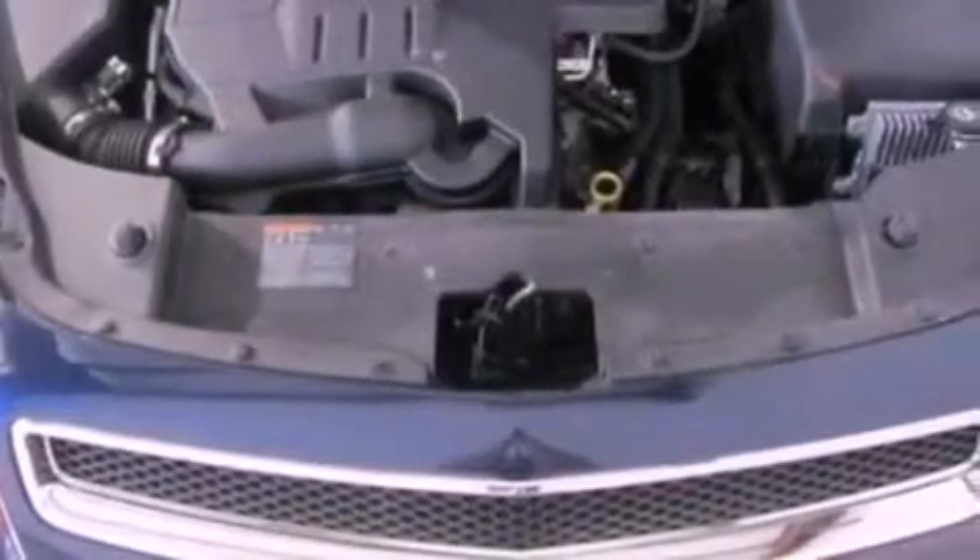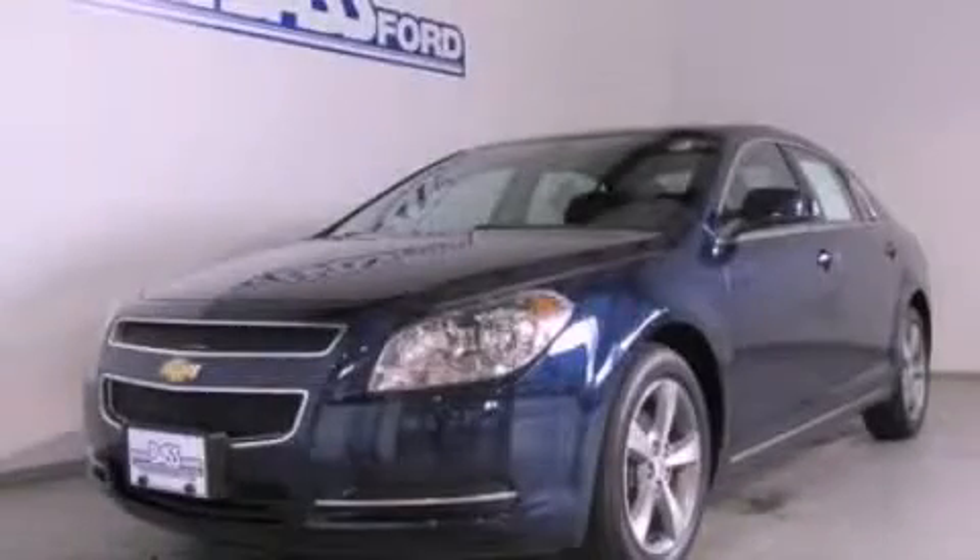With an EPA estimated rating of 33 miles per gallon on the highway, you won't be making frequent trips to the gas pumps. Contact us today and schedule your opportunity to see this vehicle in person.